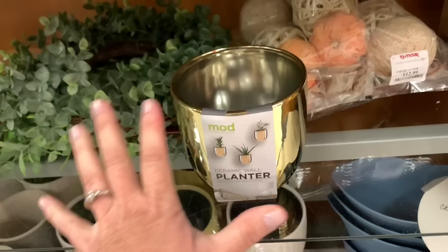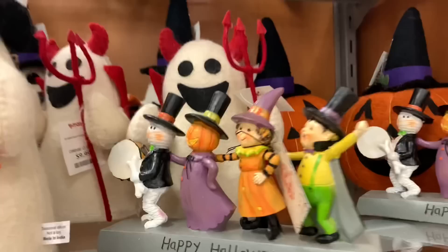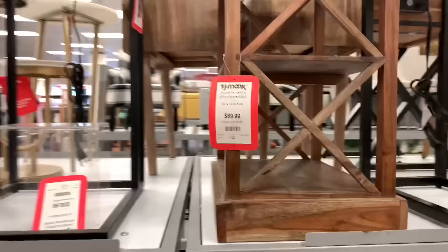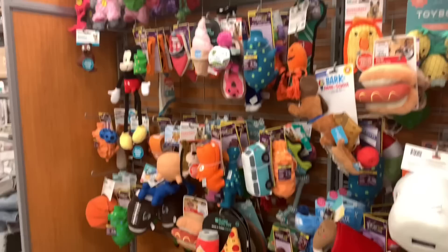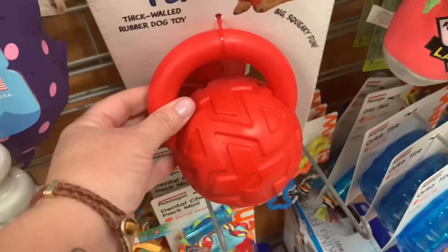Wait — fall stuff is out already? I'm not ready for fall decor. This stuff is really cute though. Every time I treat myself to a trip to TJ Maxx, I treat Ranger to some toys. I try to find the most indestructible looking ones for him because he really chews through them in five minutes.